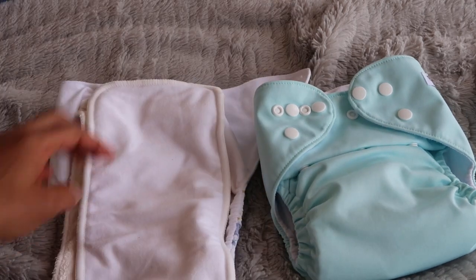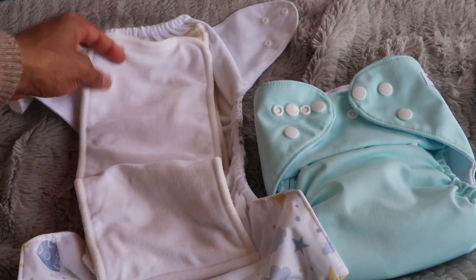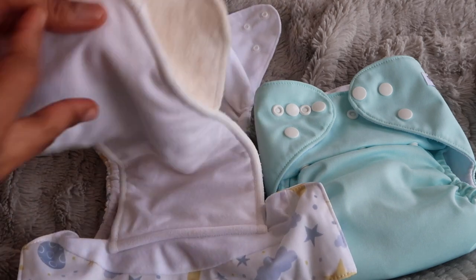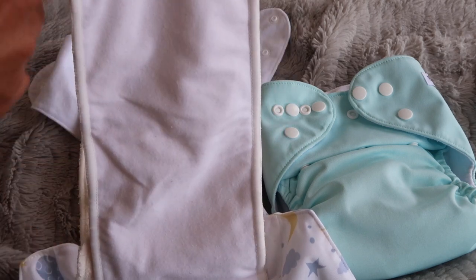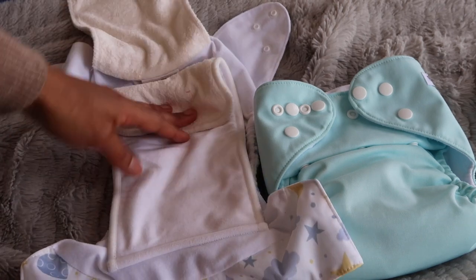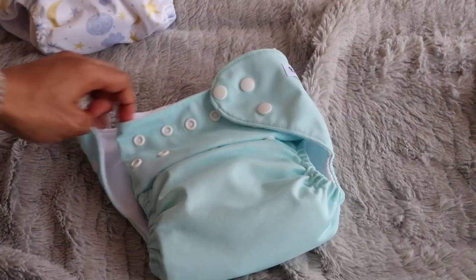So these are the two types of nappies we have. This is an all-in-one and this is a pocket nappy. The all-in-ones I love because they're not as bulky as the pocket nappies. As you can see, on the all-in-one these two flaps are attached — they're made out of microfiber and bamboo. The microfiber part wouldn't go onto baby's bum, it goes at the bottom, and the bamboo part would be on top, and then you close it.